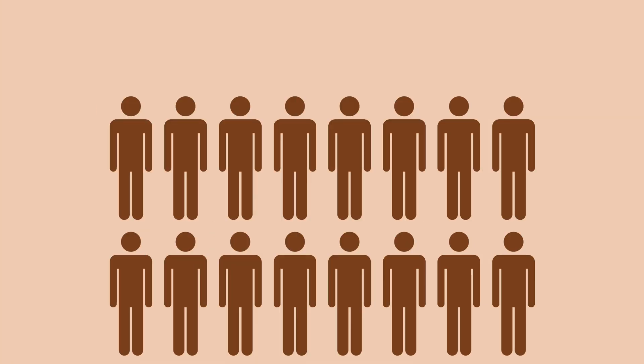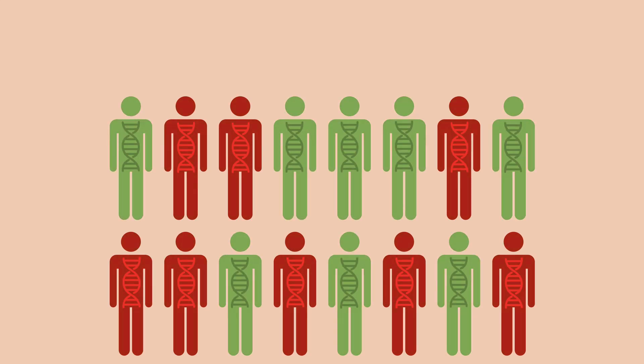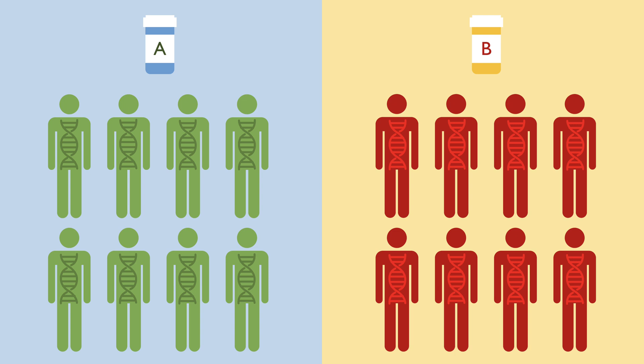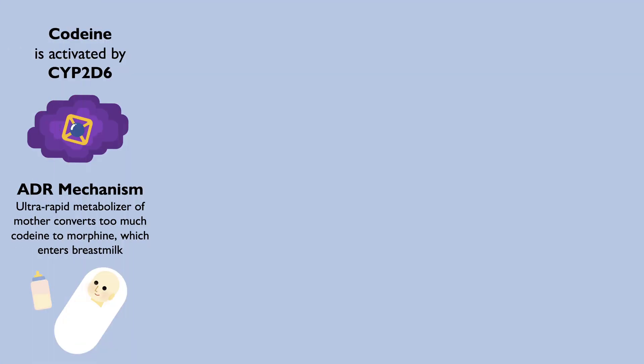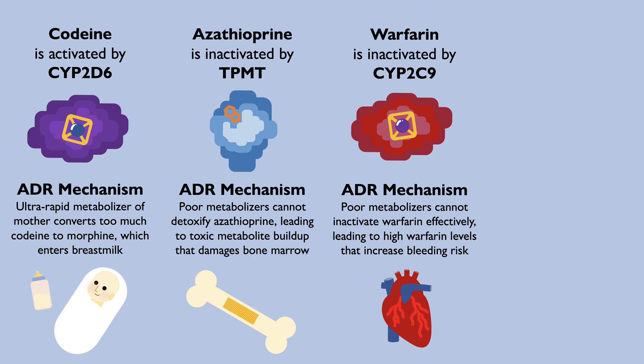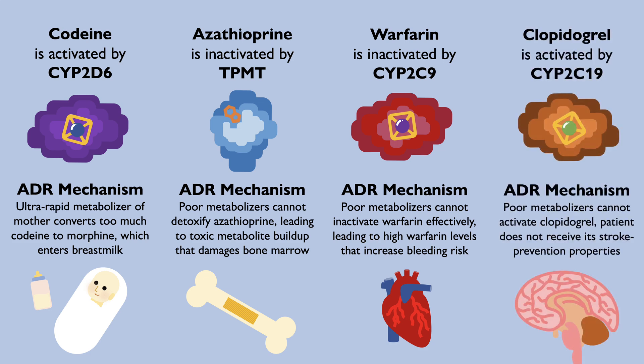The solution? Imagine if we could use pharmacogenomic information to prescribe each individual patient the most effective and least harmful medication based on their genetic makeup — in other words, precision medicine. Not only could it prevent a baby dying from toxic breast milk, it could also prevent bone marrow damage in a patient with an autoimmune disease, reduce the risk of bleeding for people with bad hearts, and increase the chance a person is protected from future strokes, just to name a few.